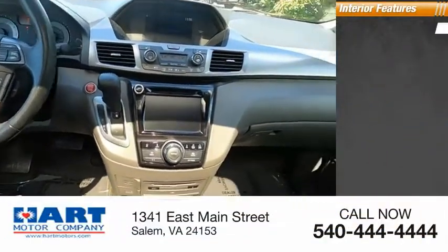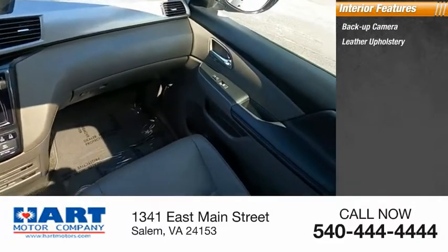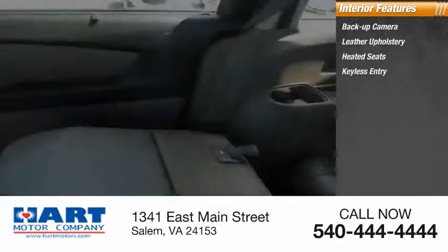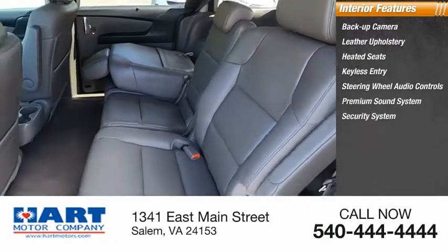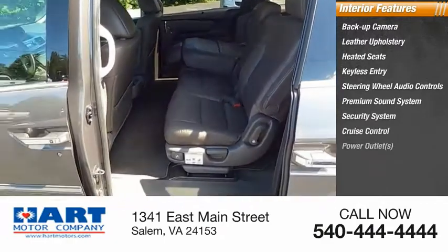Inside you'll find a backup camera, leather upholstery, heated seats, keyless entry, steering wheel audio controls, premium sound system, security system, cruise control, power outlets, and power door locks.